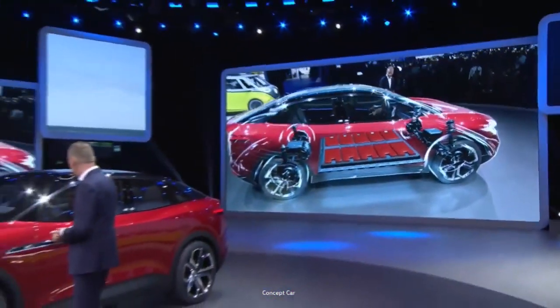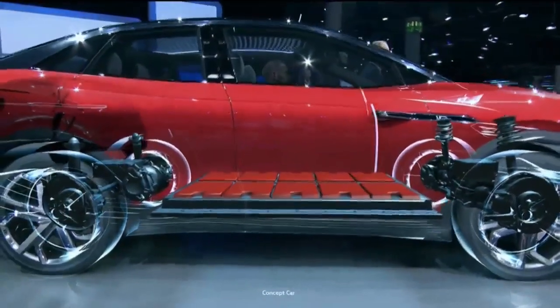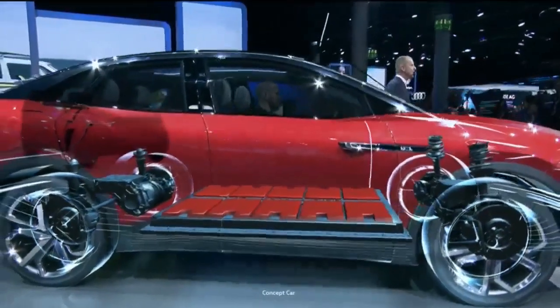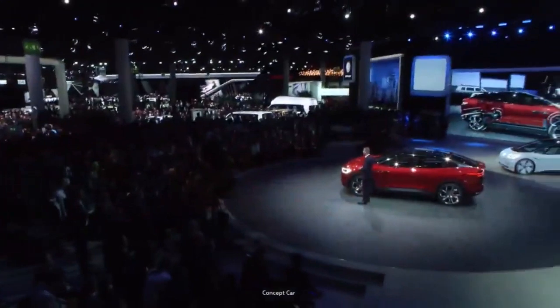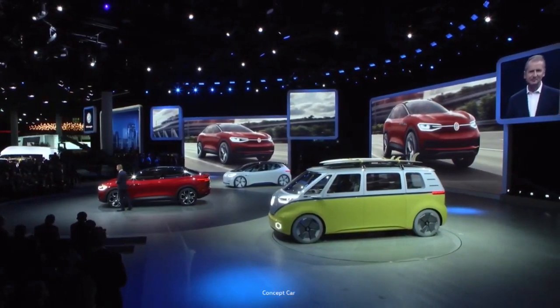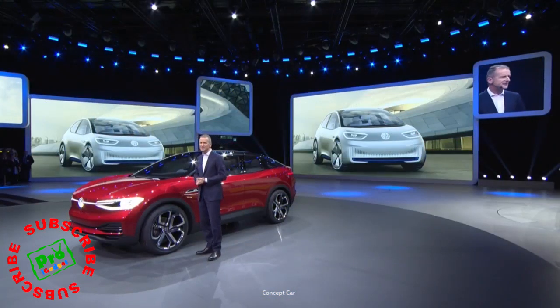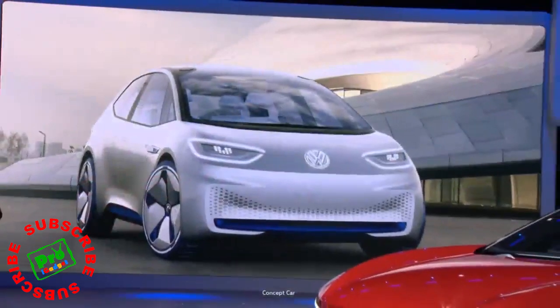It's powerful and modern — two electric motors deliver over 300 horsepower, and thanks to all-wheel drive, it's off-road capable too. Starting in 2020, it will go into series production in Europe. The ID will be priced approximately in line with a similar spec Golf diesel.